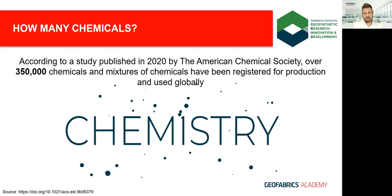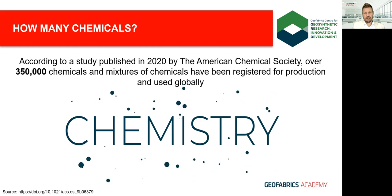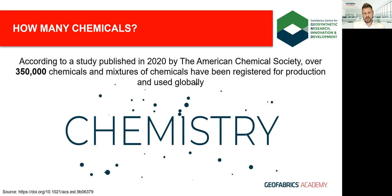A study published by the American Chemical Society in 2020 noted over 350,000 chemicals and mixtures have been registered for production and use, with the US Health Department estimating around 2,000 new chemicals being released every year. There's certainly a commercial aspect, but generally we want to develop products which help the human race move forward.